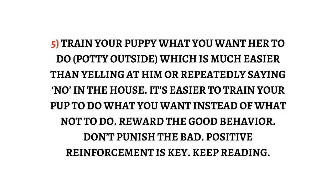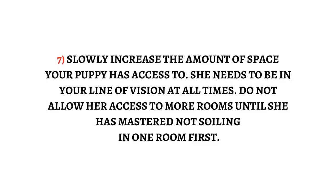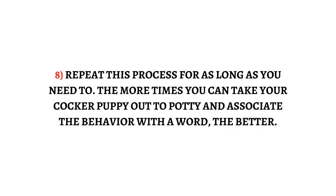Reward the good behavior; don't punish the bad. Positive reinforcement is key. Step 6: If your puppy cannot be supervised, she should have access to one area and be blocked off from the rest of the home, apartment, or placed in her crate. Step 7: Slowly increase the amount of space your puppy has access to. Do not allow her access to more rooms until she has mastered not soiling in one room first. Step 8: Repeat this process for as long as you need to. The more times you can take your cocker puppy out to potty and associate the behavior with a word, the better.